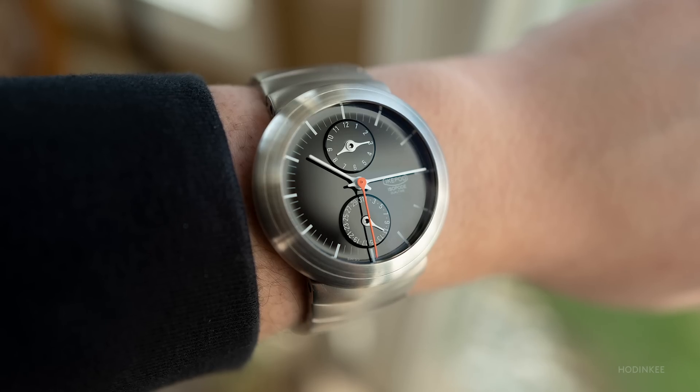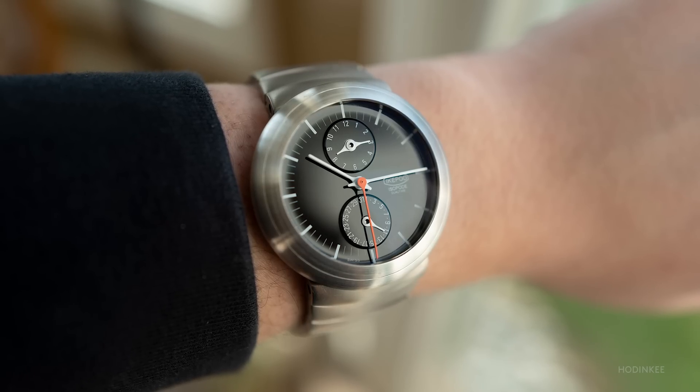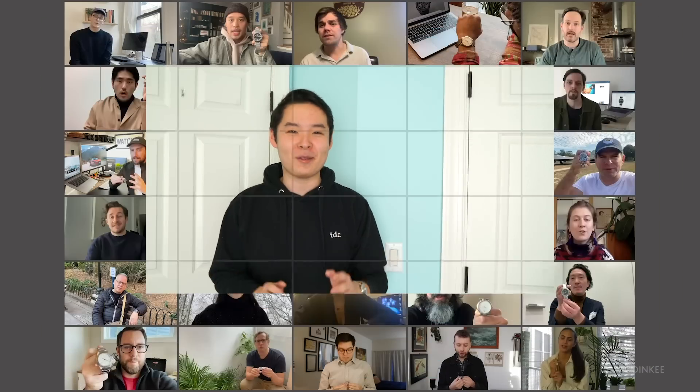The watch that I wore the most this year is the Mark Knudsen designed Ikepod Isopod Dual Time. I bought this watch because I'm a huge fan of Mark Knudsen's design work, and it packs quite a punch — it's a fully COSC certified movement with a dual time complication. But most importantly, it's one of the most comfortable watches I own and it looks like nothing else out there.